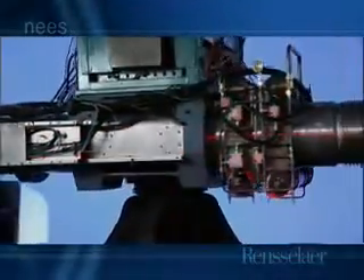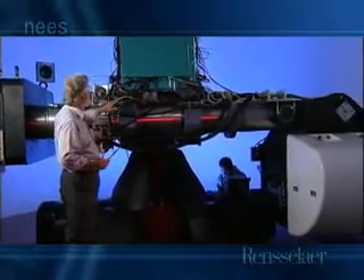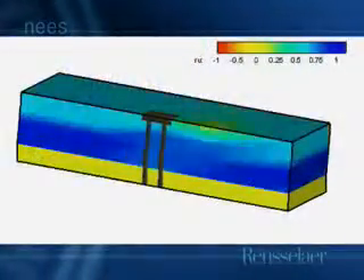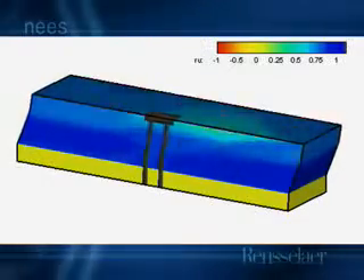Similar to wind tunnel testing, the process of using the centrifuge to test scale models is faster and more economical than testing full-size structures. The models can be subjected to extreme events including failures — conditions practically impossible to duplicate with full-scale structures.